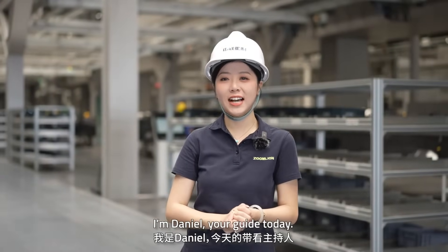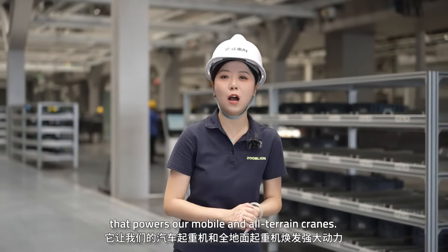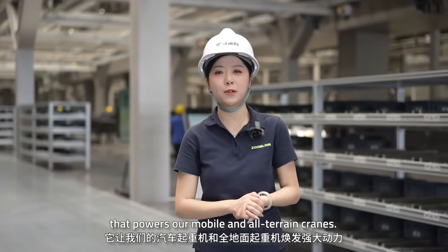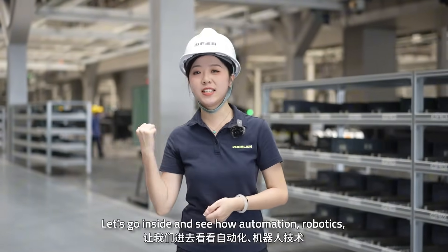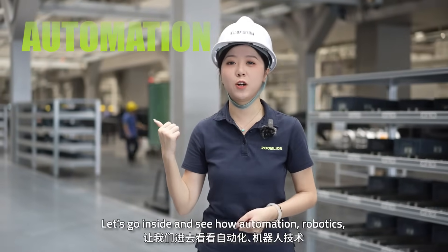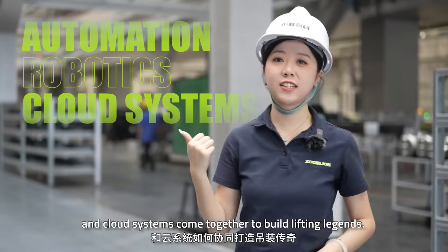I'm Henio, your guide today. We are stepping inside the intelligent assembly line that powers our mobile and overhead cranes. And trust me, it's nothing like you've ever seen before. Let's go inside and see how automation, robotics, and cloud systems come together to build lifting legends.